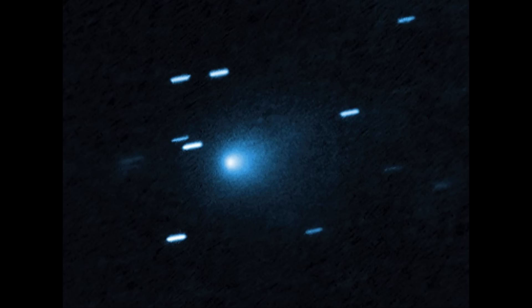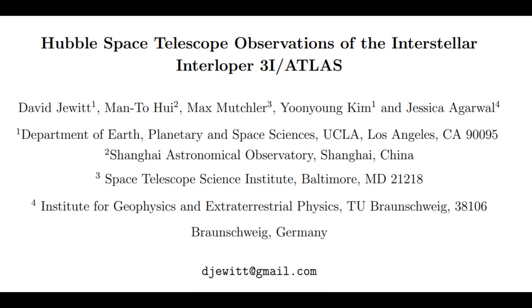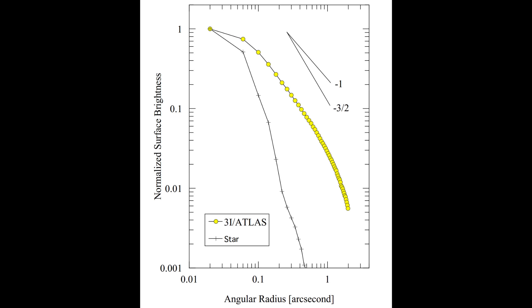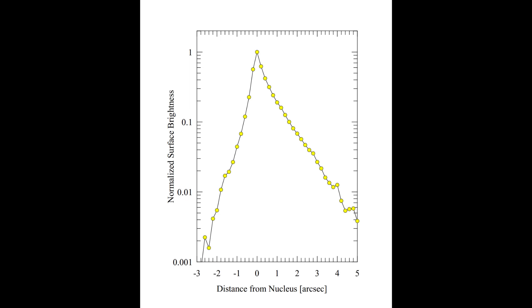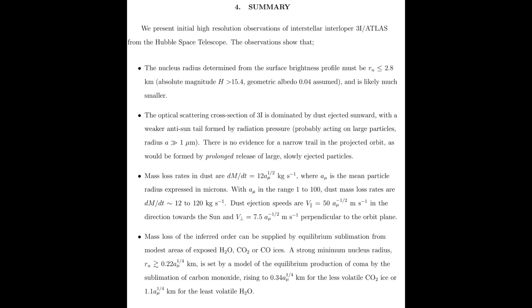Now we move to the Hubble Space Telescope. The early Hubble observations were primarily photometric — they were looking to see if there was a cloud of dust, a coma, and trying to pick out evidence of the nucleus to get an idea of the size of the object. They did find evidence of a coma of dust coming off. Because they definitively observed a dust cloud around the object, they could put at best an upper limit on the size of the nucleus of 2.8 kilometers. Their measurements suggested that the coma was being fed by maybe tens to hundreds of kilograms of material every second.